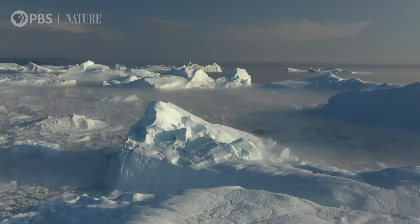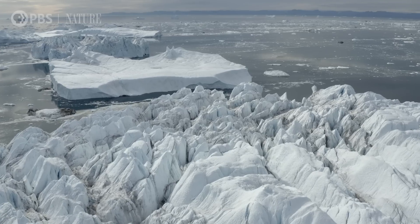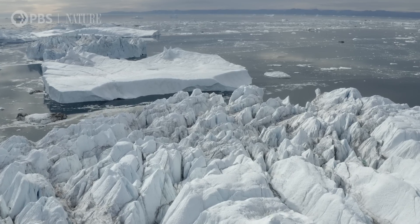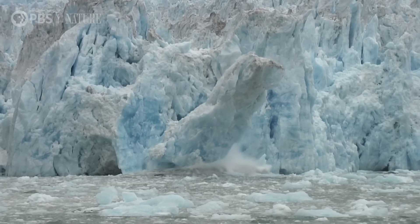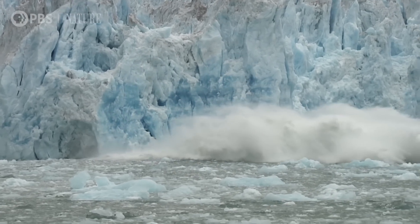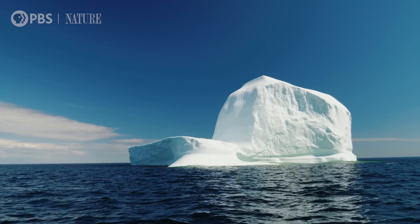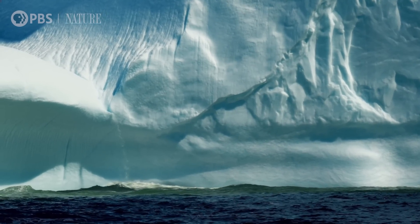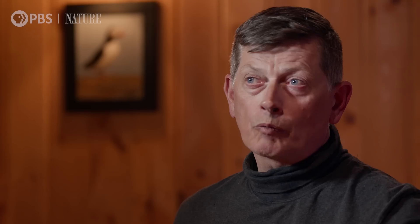Icebergs are an artifact of continental glaciation. Glaciers creep their way towards the water line to the ocean and large chunks of ice break off. We could go out and find an iceberg that is from ice that's 10,000 years old. There's a lot of life associated with these icebergs — a lot of krill generated from sea ice and icebergs, and a lot of fish that gather around them.